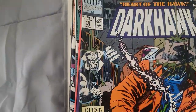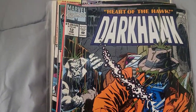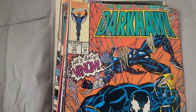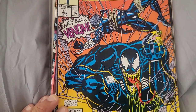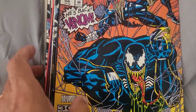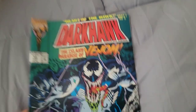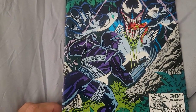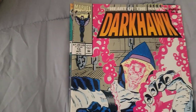Dark Hawk Issue 12. Oh, here's a sweet cover — Dark Hawk Issue 13, look at that, it is so freaking cool. There's another one with Venom in there! Dark Hawk Issue 14 and Issue 15.